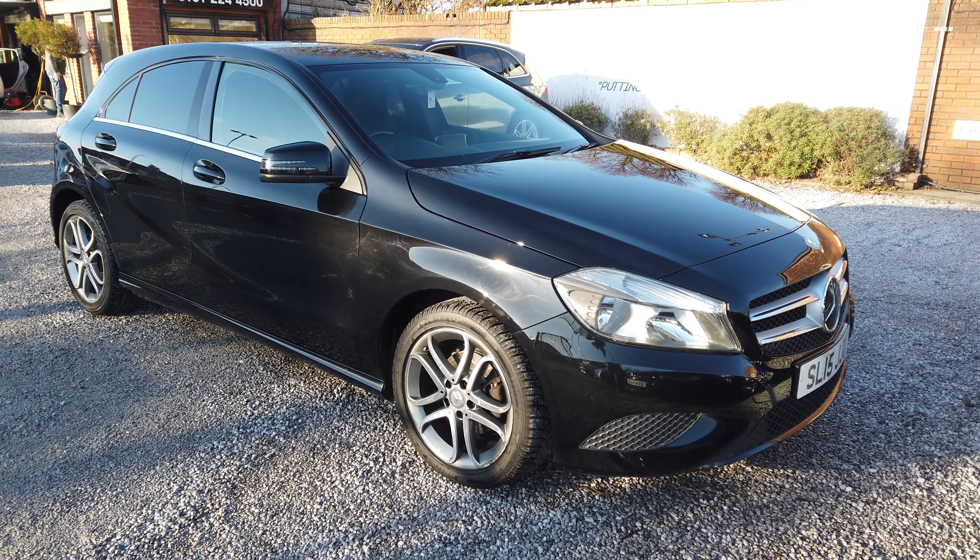You've got the smoked rear lights, twin exhaust, and then on the driver's side, as you can see, overall a very clean vehicle. Let's have a quick look inside.